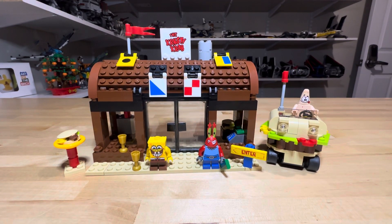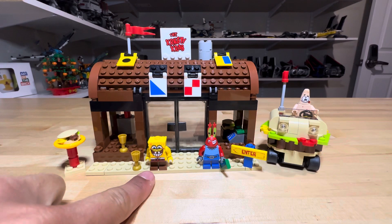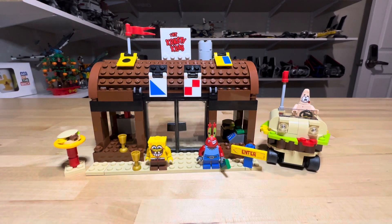Howdy everybody and welcome back to the channel, it's me Brick Traffic. Today I have a special treat — we have a set all the way back from 2008, set number 3833 with 209 pieces: the Krusty Krab Adventures. This is a set from the SpongeBob theme, a very short-lived but popular theme nonetheless. It comes with three minifigures: SpongeBob, Mr. Crabs, and Patrick Star.